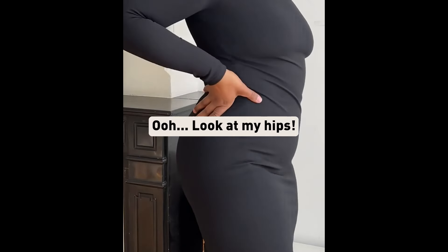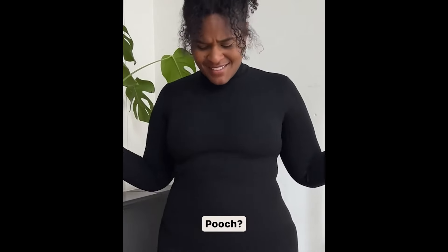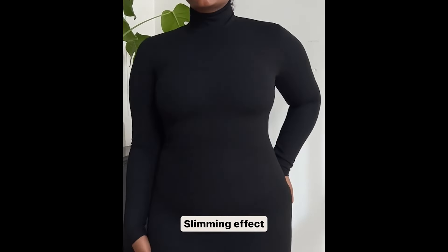Look at my waist, ooh, look at my hips. I'm obsessed with this. Love handles, gone. Pooch, gone. This slimming effect is everything.